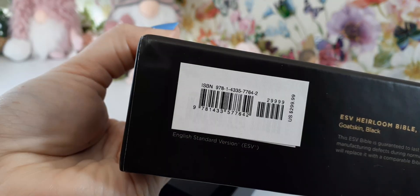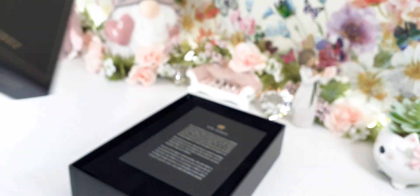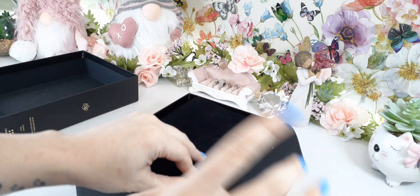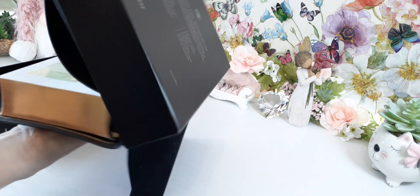We'll go ahead and show you the ISBN number. You can find this Bible on Christian Book — I know for sure on their website — and maybe Amazon too, but I know Christian Book for certain.